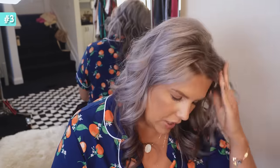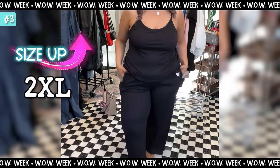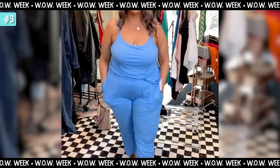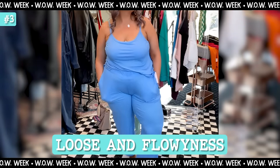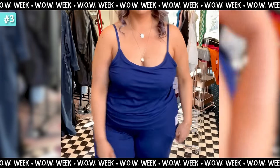I panicked for a second thinking I got the wrong size — I did not. In the pants, across all four colors I'm about to show, I'm wearing a size extra large. For the tank I went up to a 2X because I wanted an overall loose and flowy fit. Here's what sold me on these sets: they have a built-in bra.